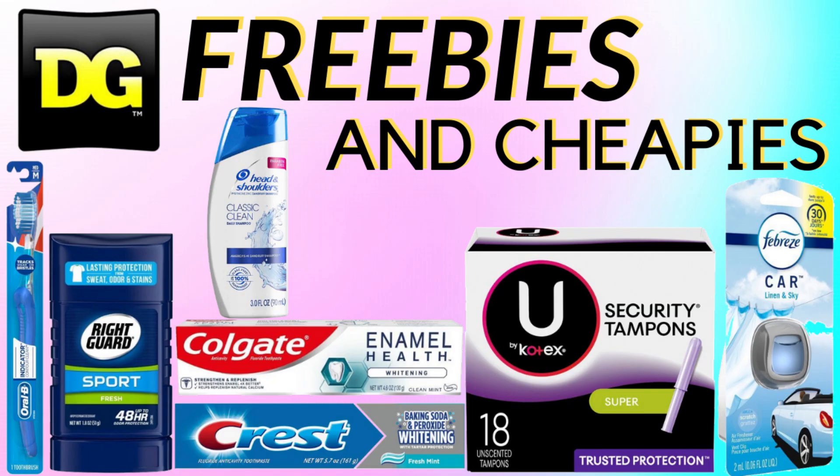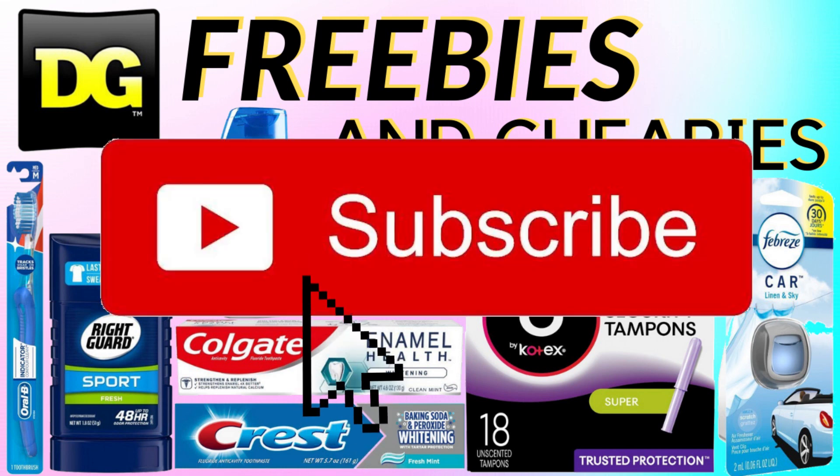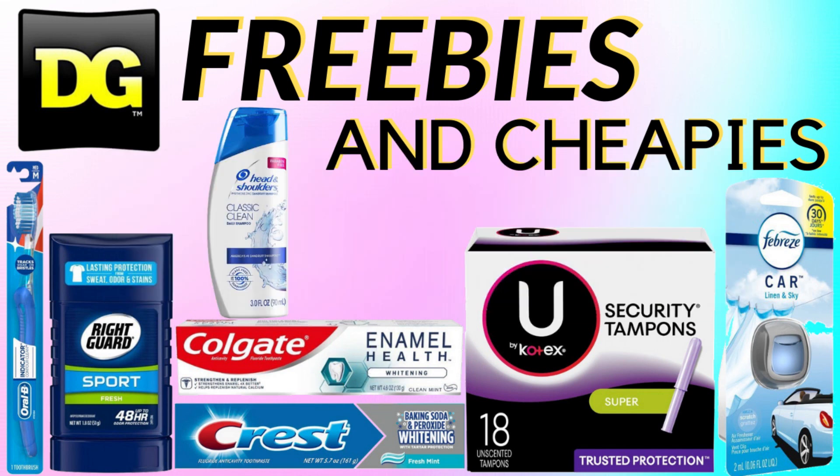Hey guys, it's the Vintage Librarian and we are going to look at some of the best deals at Dollar General this week, which is Sunday July 5th until Saturday July 11th. Before we get started, make sure you hit that subscribe button and the bell notification so you're always notified every time I upload, as coupon deals are time-sensitive. We're going to look at some freebies and cheapies, so let's get started.